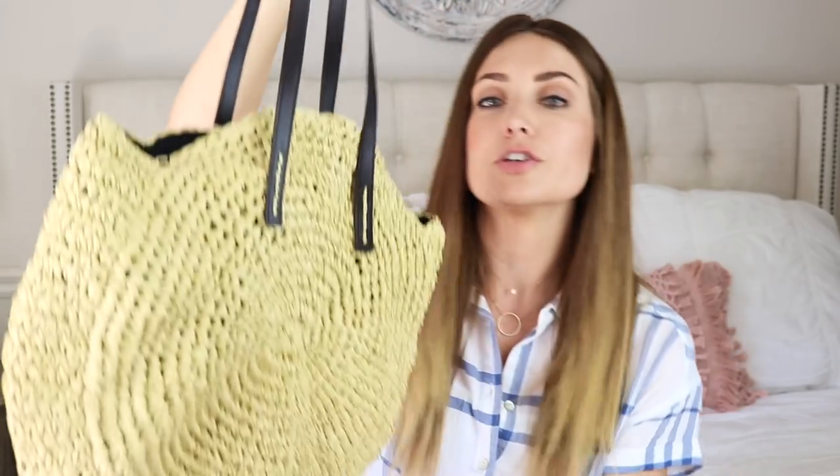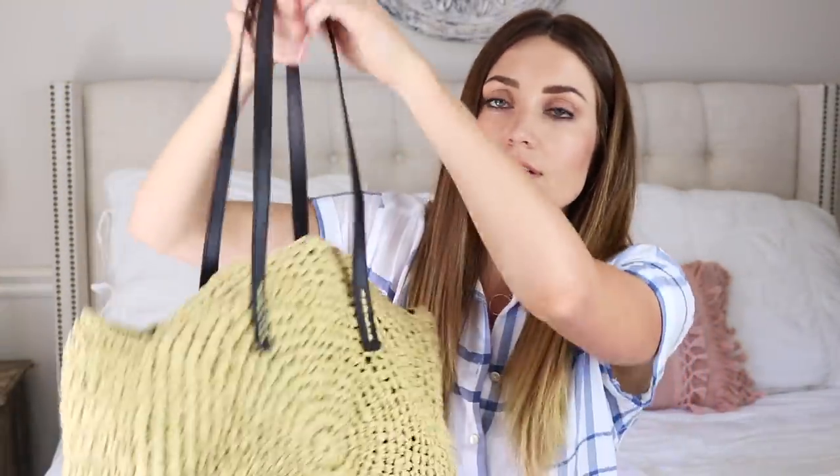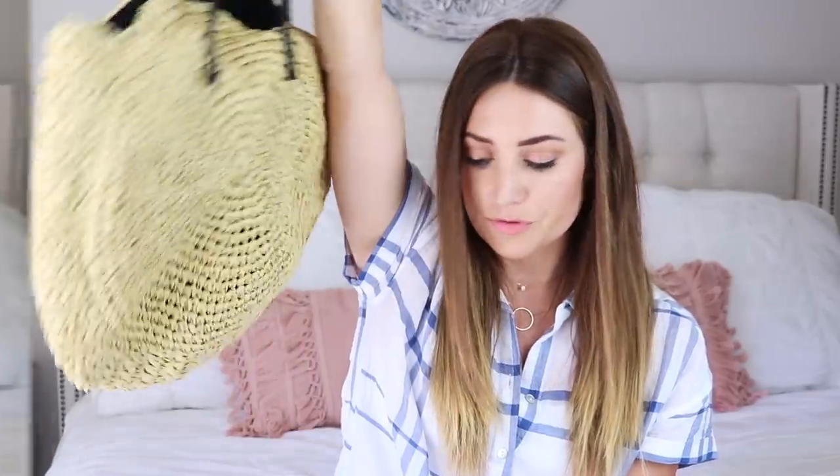This bag is from Just Fab too. I wanted something that was perfect for the beach — lightweight but you can still fit a lot of stuff in it. I was on the hunt for a straw-looking bag and this is perfect.